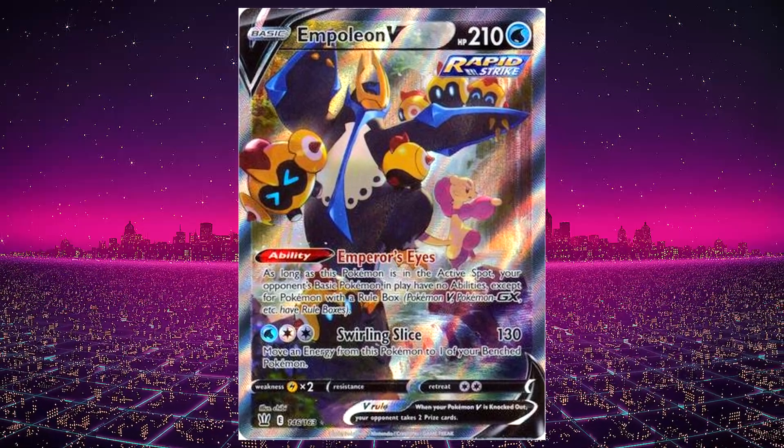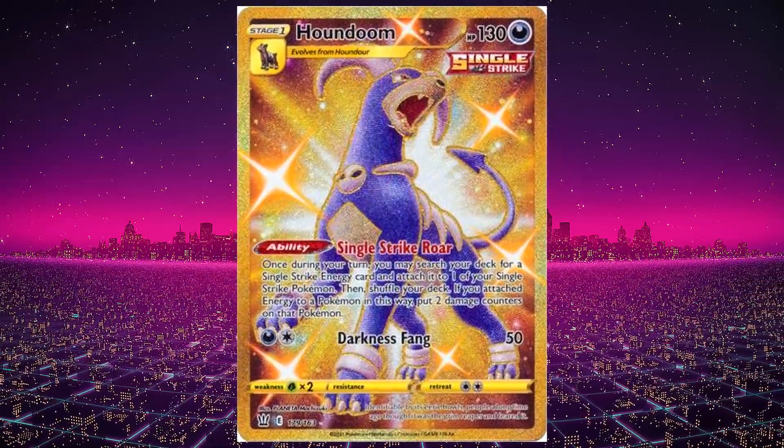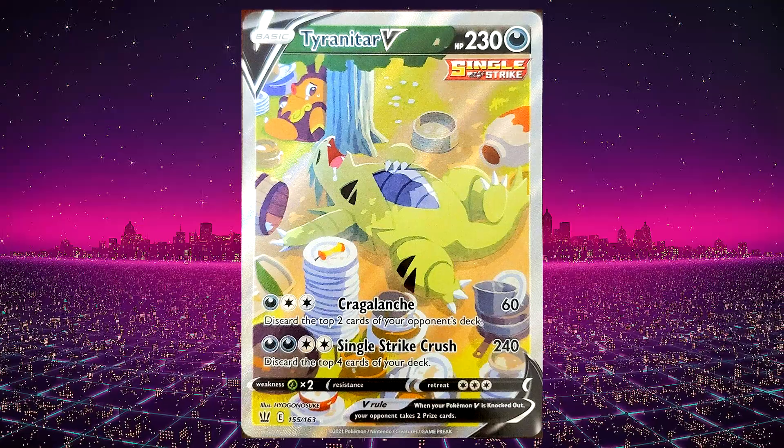My personal three favorite cards from Battle Styles: in third place the Empoleon Alternate Art, in second place the Gold Houndoom which is shiny and really cool, and my favorite card from the set is the Alternate Art Sleeping Tyranitar, which we actually pulled on the channel.